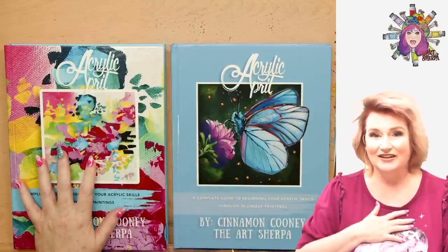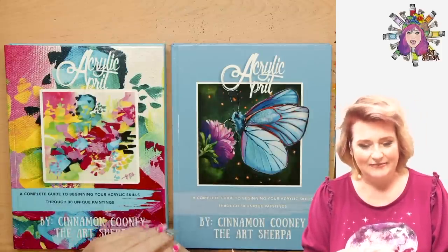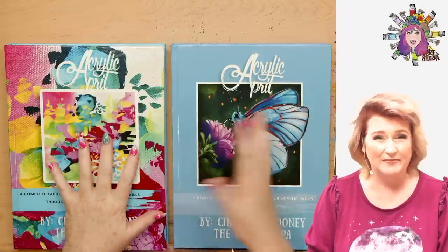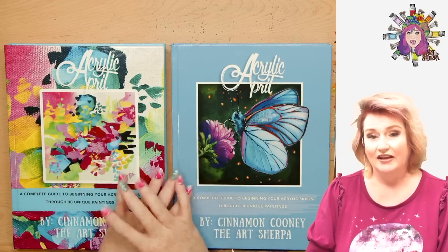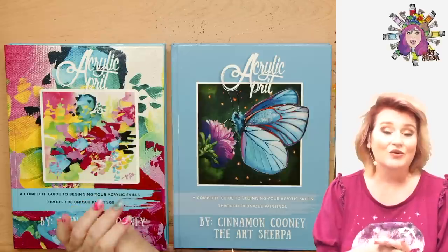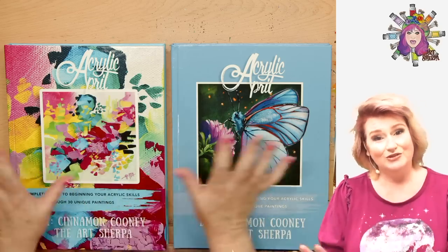This is sort of huge. These are our first published books and they're really big. One of the things we wanted to do when we finally managed to get the books published — these are available on Amazon, there's more information below — is to make sure that we did both a community giveaway and a patron giveaway. So this is the community giveaway. If you are a patron, don't forget to check your newsletter because you guys have links and information for the patron-only giveaway.